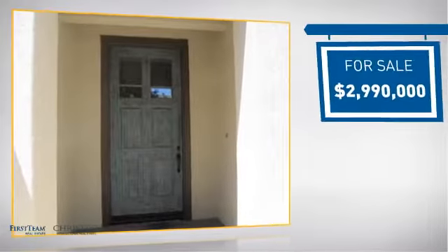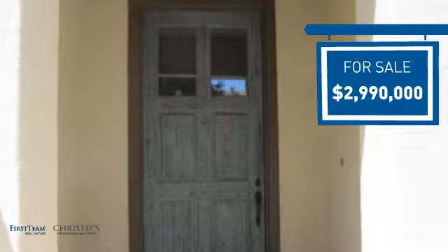Currently listed at just under $3 million, it offers an excellent value for the area.